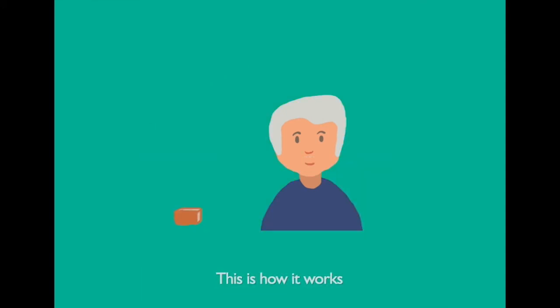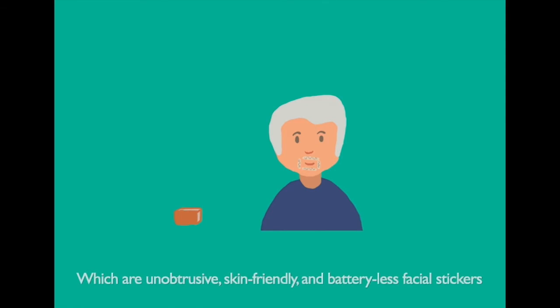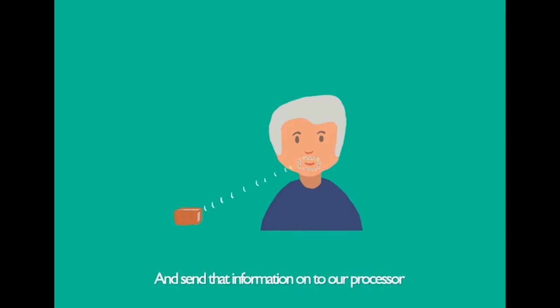This is how it works. Our facial tattoos, which are unobtrusive, skin-friendly, and batteryless facial stickers, can record muscle movement and send that information onto our processor, all done wirelessly. Our processor will then take that information and turn it into the speech the patient is supposed to make.